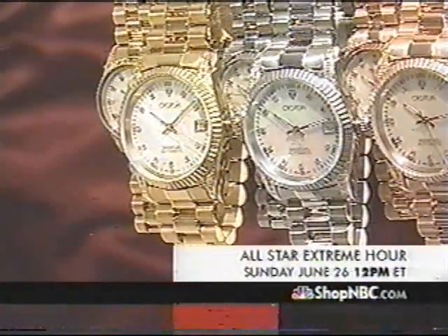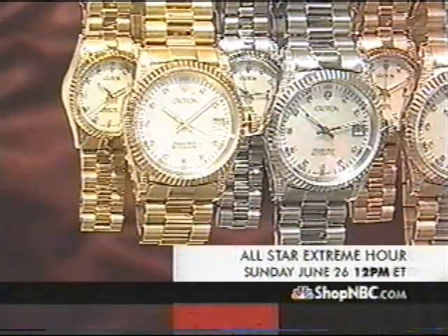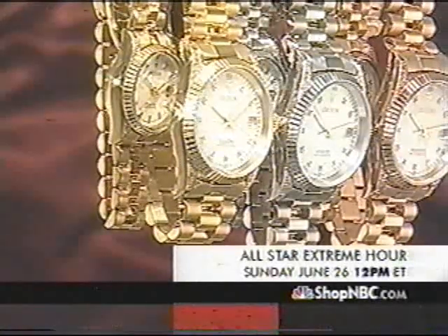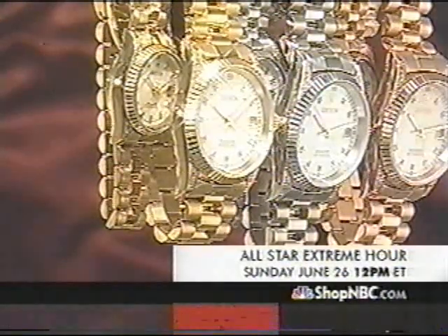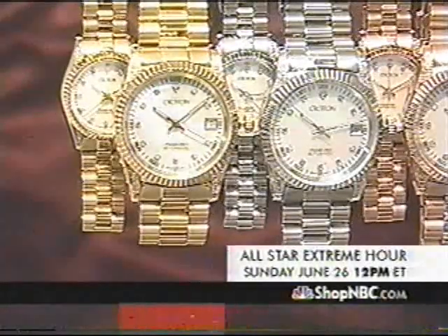Also, the All-Star Extreme Hour — I'm going to be here for that, Christy's going to be here, we've got like four or five hosts coming out with their favorite vendors. I'm going to be here with David Mermelstein with some really great-looking timepieces that are very sought after. I'm not going to tell you one thing about it, except you need to be watching that Extreme Hour from the very second it begins at noon Eastern on Sunday, June 26th.